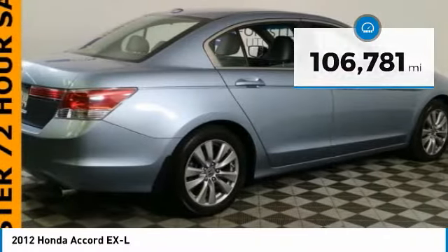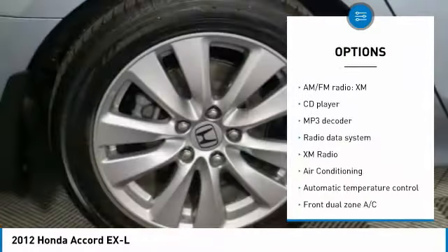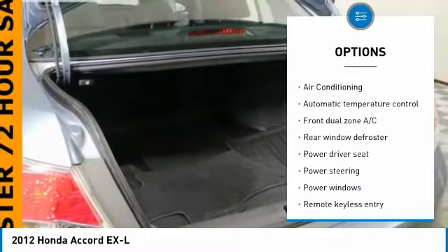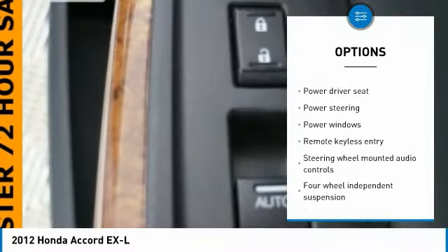Here are some of this vehicle's great options: traction control, power passenger seat, heated seats, air conditioning, dual airbags, power steering, and four-wheel disc brakes.